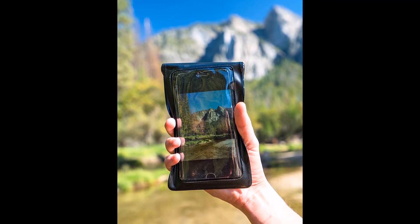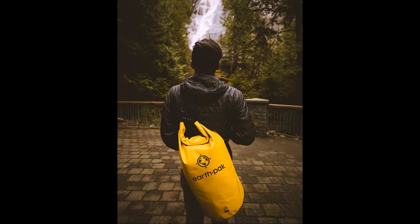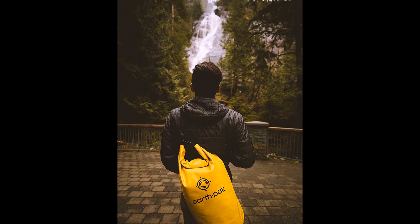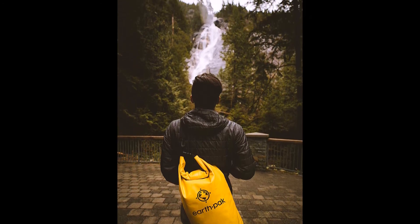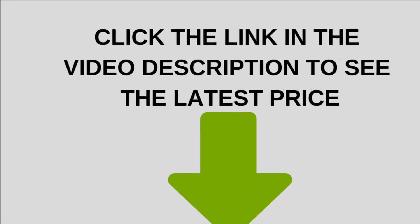So whether you are strolling through the rain forest or stranded in a downpour, this dry bag has got you covered. This bag is easily washable, so don't worry about getting it a little dirty. Click the link in the video description to see the latest price.